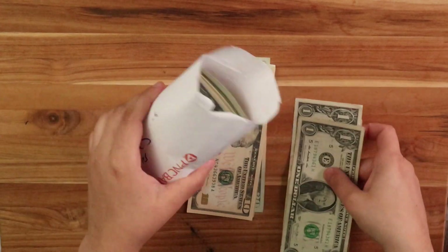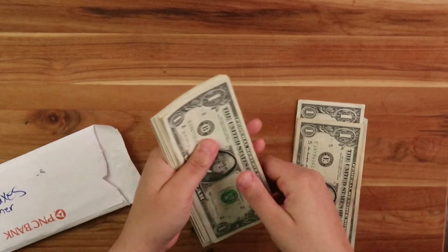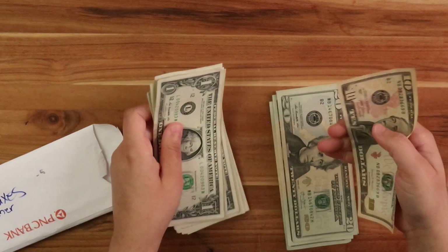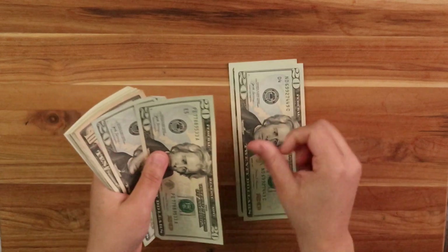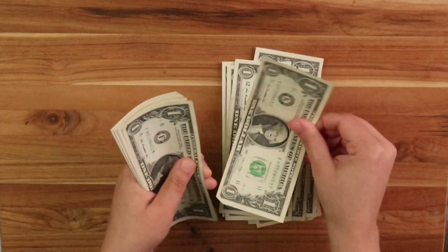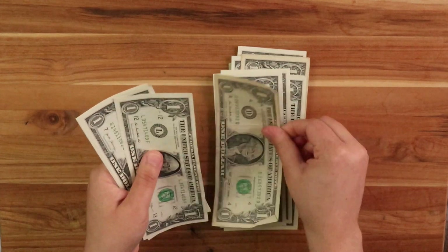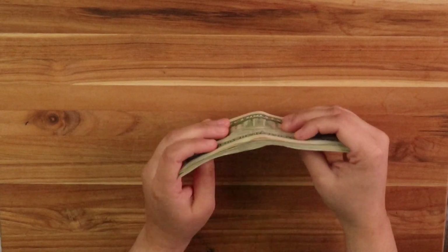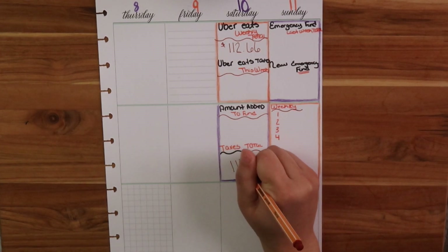I have my envelope here - just a bank envelope I'm using. This is what's going over there for taxes. This is what I have saved so far for taxes, and since I like to count money - I think it's fun - we're going to count it together. Counting through the bills... I have $111 so far for taxes. We're going to fill that in: $111 goes towards taxes. I added $22, so plus $22.